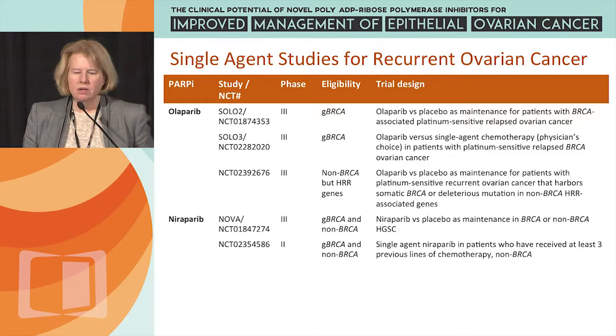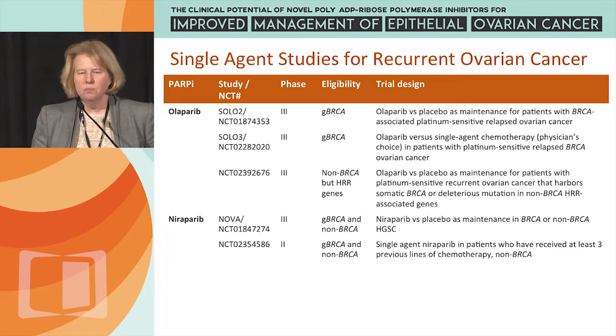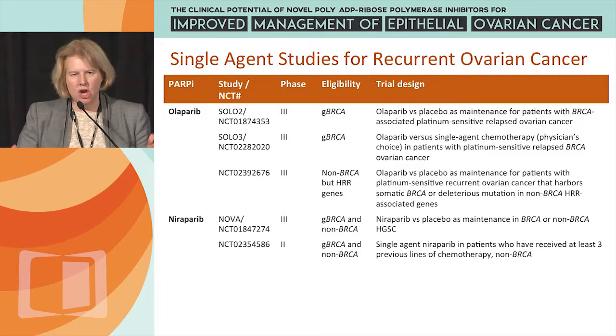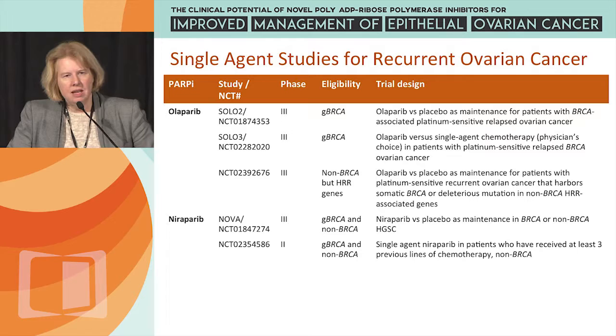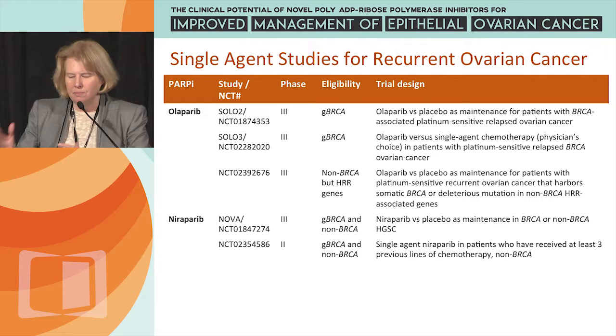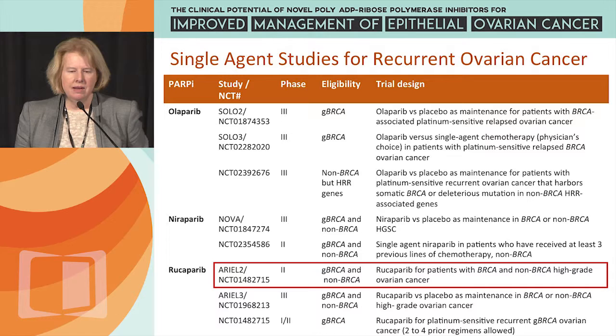There's also another Niraparib study ongoing — a single-agent trial for patients who have recurrent ovarian cancer and have received at least three lines of prior chemotherapy, predominantly in patients who do not have an underlying germline mutation. This illustrates the growing plethora of trials, and it's really important to understand the subtleties of eligibility for patients with germline BRCA mutations as well as those without.